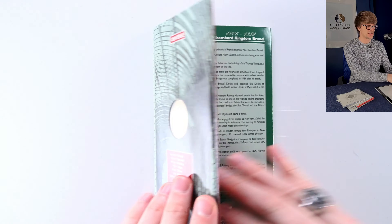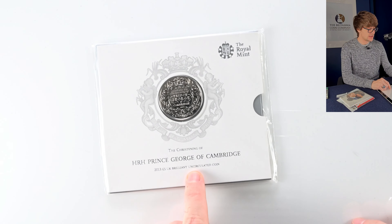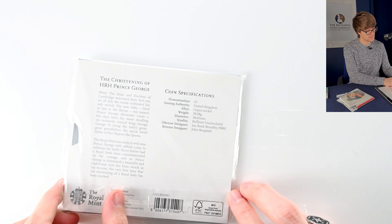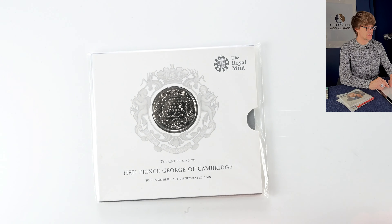We're back to Royal babies here. We have the five pound coin to mark the christening of Prince George, again designed by John Bergdahl — quite similar to the previous royal birth coin we looked at.